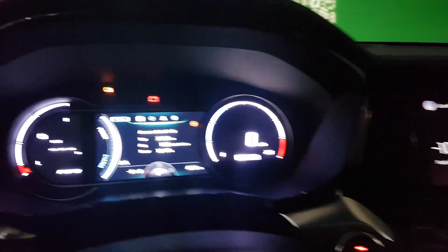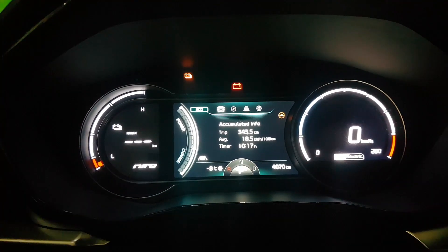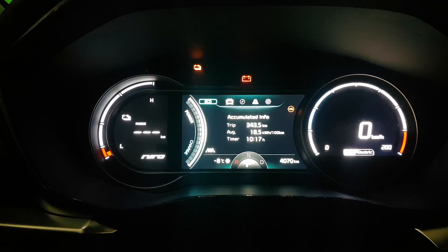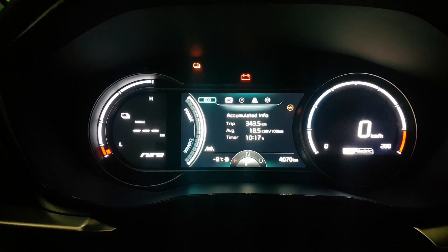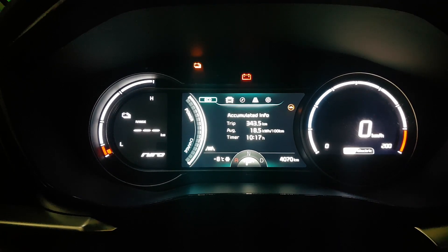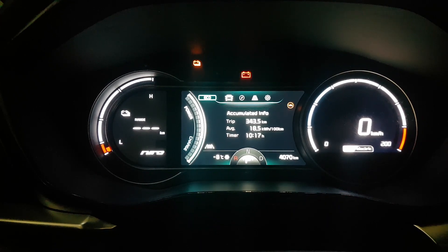As you can see we've driven a total of 344 kilometers and our average battery economy is 18.5 kilowatt hours per 100 kilometers. You'll notice that our range on the left shows null — this is because we're almost out of charge. When the Niro EV has a remaining range of under 20 kilometers it stops showing the EV range and encourages you to charge immediately.